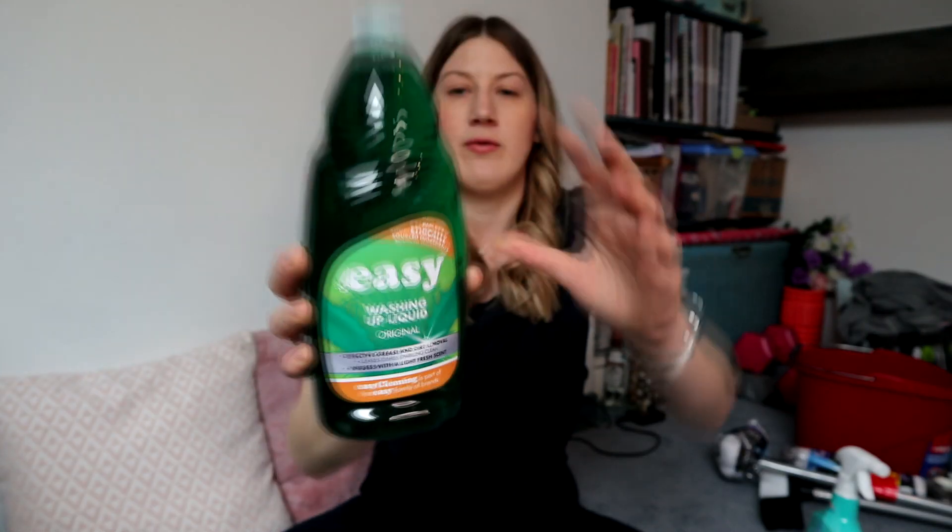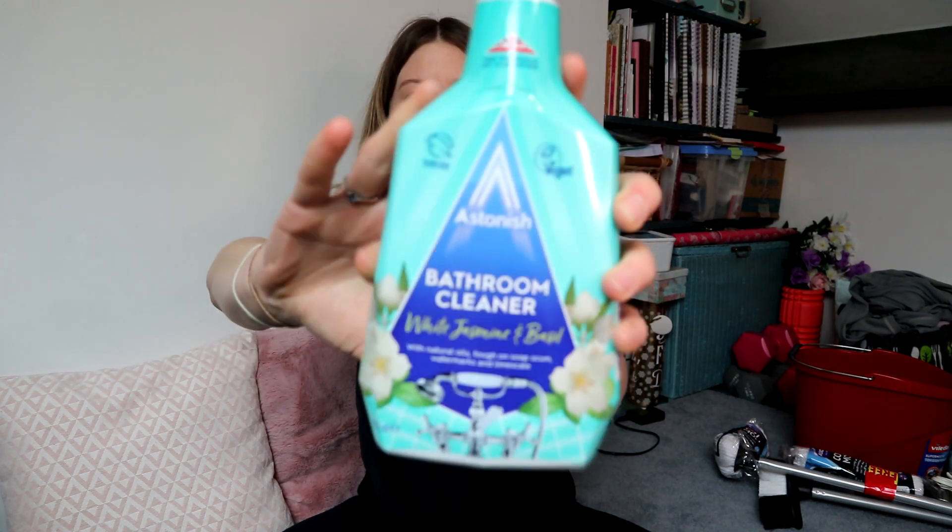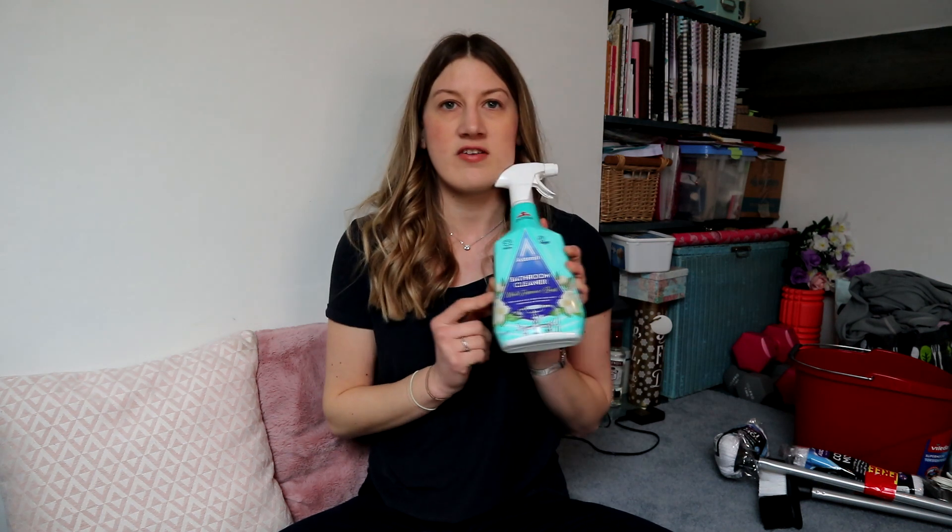Also from The Range I picked up this very big bottle of Easy washing up liquid - it's one litre and it only cost £1.25, so much cheaper than Fairy. I might decant it into a slightly prettier, more aesthetic container for the kitchen. I also bought an Astonish bathroom cleaner - I think most of their things are vegan - in the scent white jasmine and basil. It was only a pound; I do like the Method products but they seem to be upwards of £3.